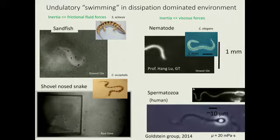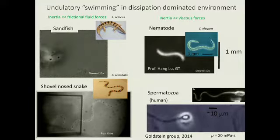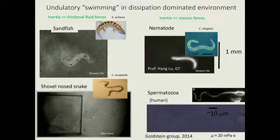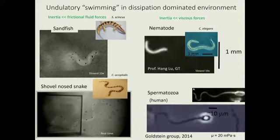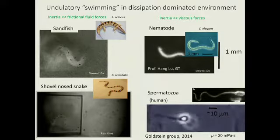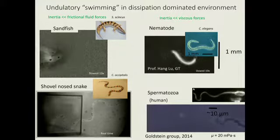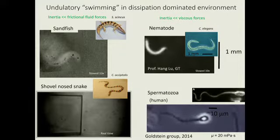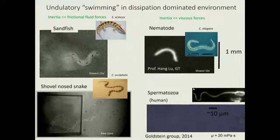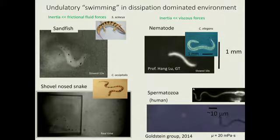If you're into the world of small organisms, you might notice this sandfish lizard looks a whole lot like C. elegans, a nematode worm. You would not be wrong — there is a very important correspondence. Their internal biology is nothing alike, but they both live in environments where dissipative forces from the environment are much greater than any inertial forces they can generate. The key ingredient is that if these animals stop wiggling — stop self-deforming — they stop moving. It's not like us swimming in the ocean: we can coast for a little bit. The world of the very small is very different.